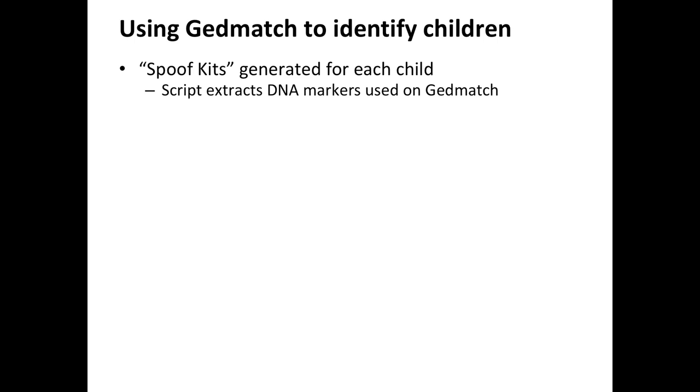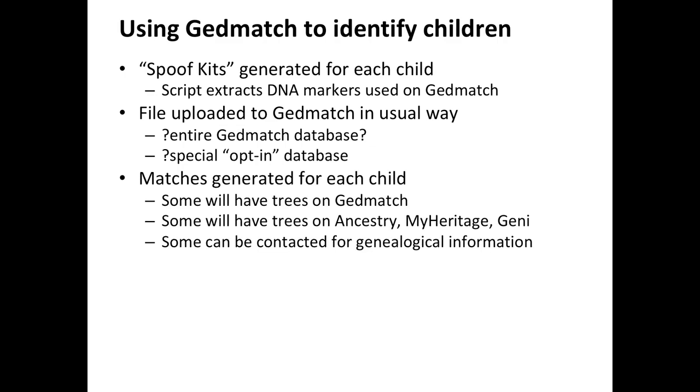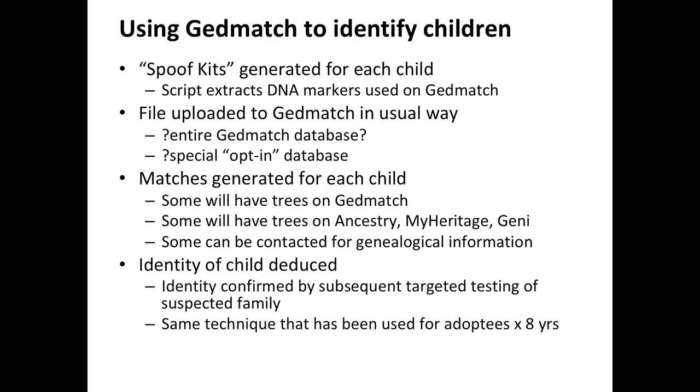Using GEDmatch to identify the children is another option - spoof kits generated just like with Buckskin Girl and the Golden State Killer, uploaded to GEDmatch in the usual way. Matches are generated for each child; some will have trees on GEDmatch, Ancestry, MyHeritage, or Genie. The identity of the child can be deduced and confirmed by subsequent targeted testing of suspected families. But just because it's technically possible doesn't mean we should do it - that's where the ethical dilemma arises.